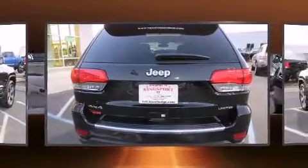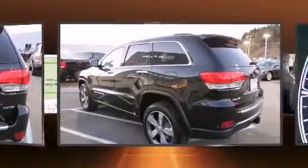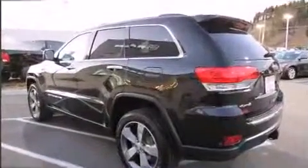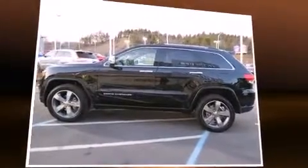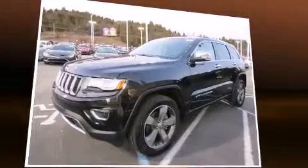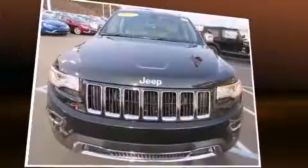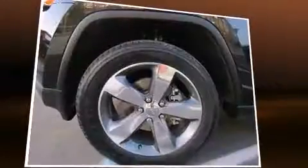Jeep prioritized fit and finish as evidenced by front and rear reading lights, a trip computer, heated and ventilated seats, high-intensity discharge headlights, heated steering wheel, power moonroof, and leather upholstery. Premium sound drives ten speakers, providing you and your passengers a sensational audio experience.